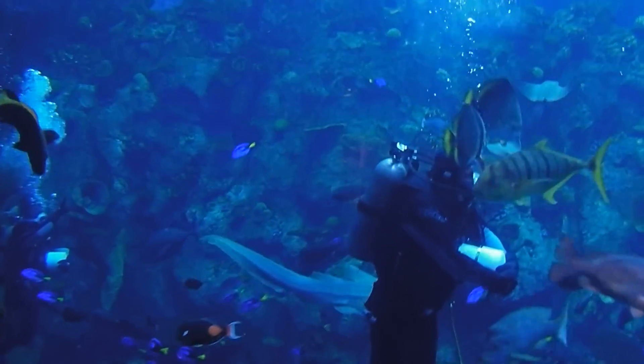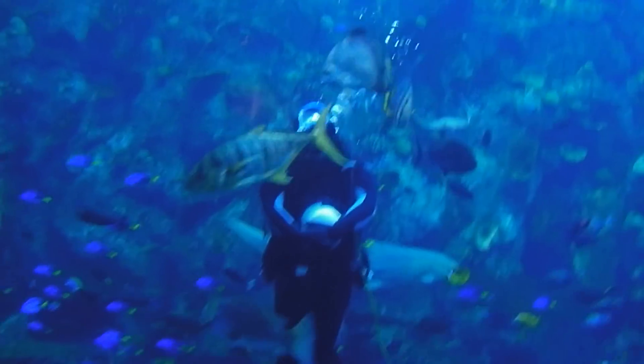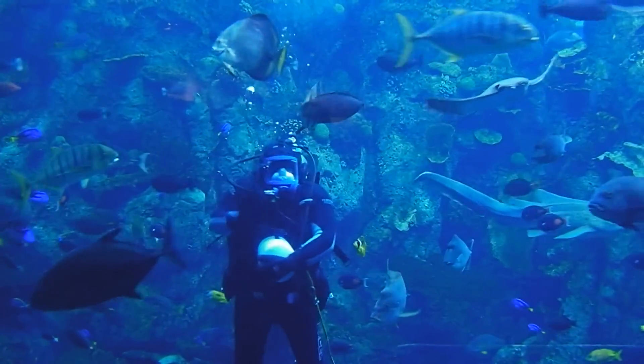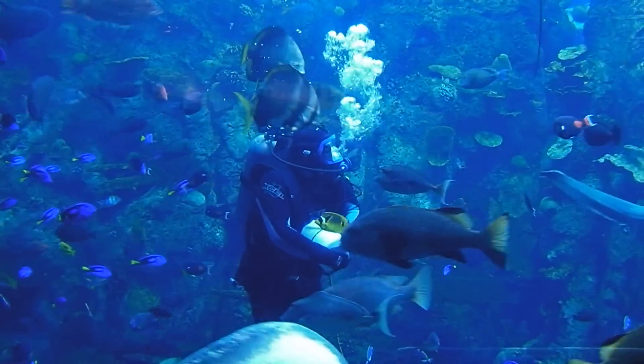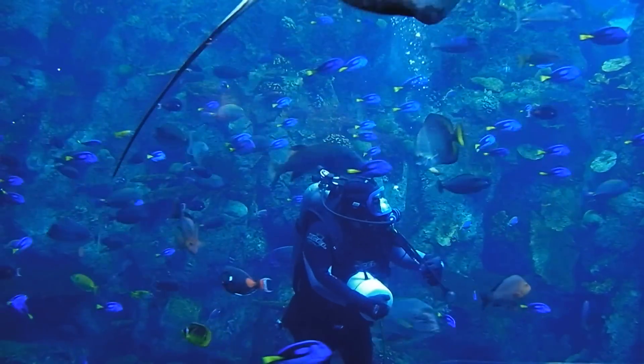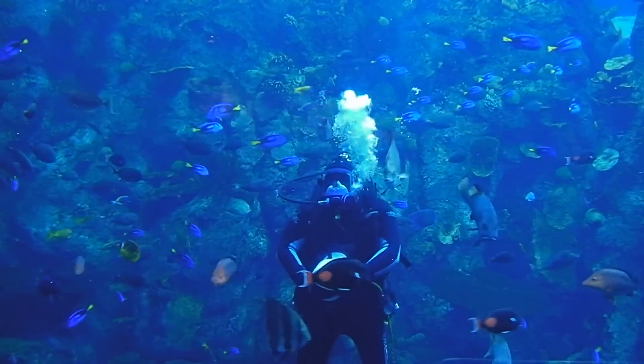The most aggressive fish in here happen to be those golden trevally on my right-hand side. You'll see those beautiful silver fish with the black bars and stripes on their sides and their yellow fins. Those are the most aggressive fish here in this exhibit.